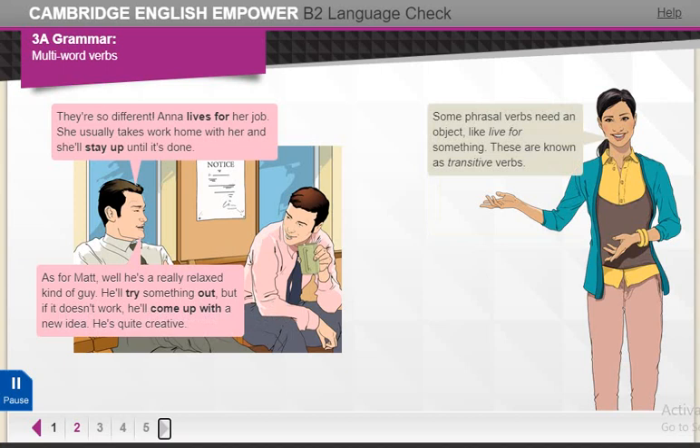Some phrasal verbs need an object, like live for something. These are known as transitive verbs. Some verbs don't have an object, like stay up. These are intransitive.